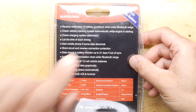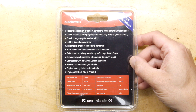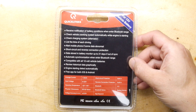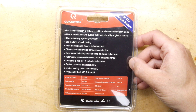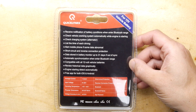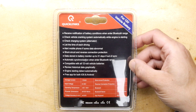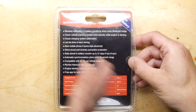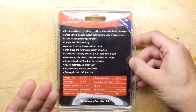It lists the time of each drive, so it's clearly got some sort of logging function. It will alert your mobile if data is abnormal. My intention is to use it in a motorhome. The data storage holds up to 31 days out of sync, so even just going past the vehicle should be enough to download it.